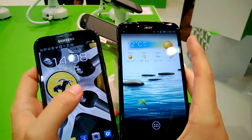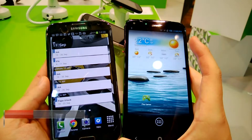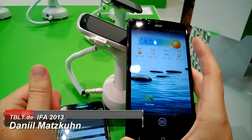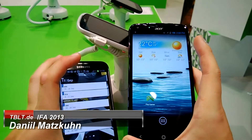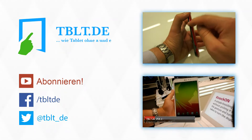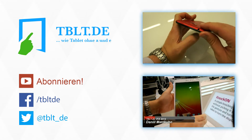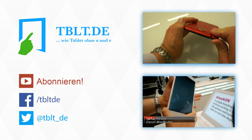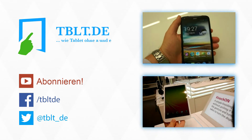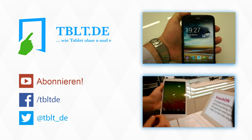Why don't you tell me in the comments which one you like more — the Acer Liquid S2 or the Samsung Galaxy Note 2? Thanks for watching. If you liked this video, give me a thumbs up and subscribe to the channel. I'm Daniel from Tablet.de, and I'll see you next time.